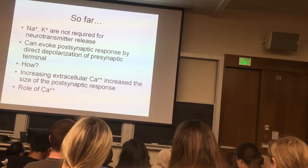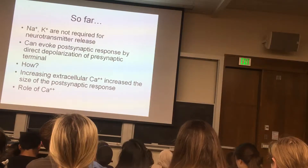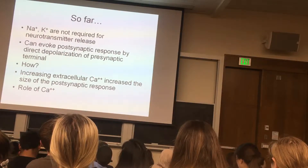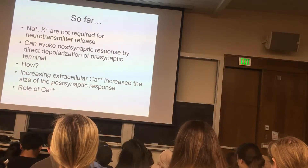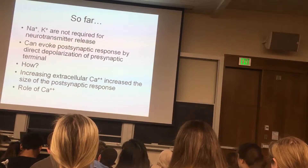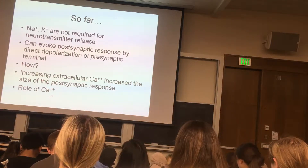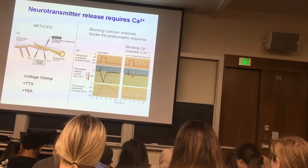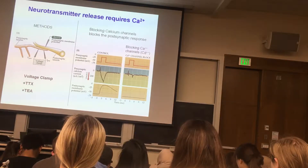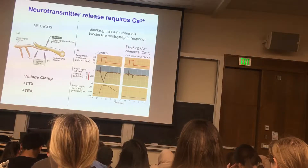That something else is very likely to be calcium. If you increase the extracellular calcium concentration at the giant synapse, this increases the size of the postsynaptic response. So there is an important role for calcium. I want to go through a couple of experiments that nail down the role of calcium.